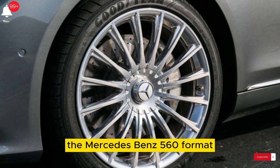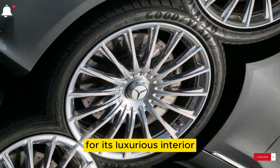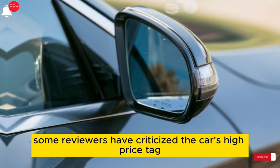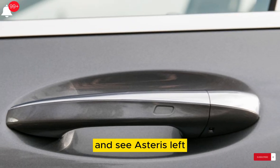The Mercedes Maybach 560 Formatic has been praised by reviewers for its luxurious interior, smooth ride, and powerful engine. However, some reviewers have criticized the car's high price tag and its lack of cargo space.